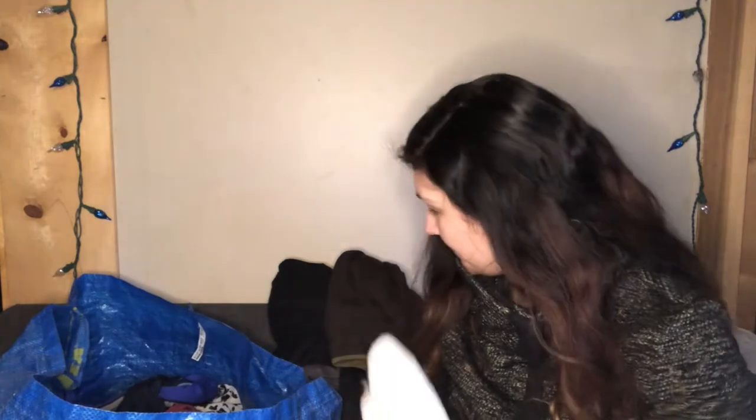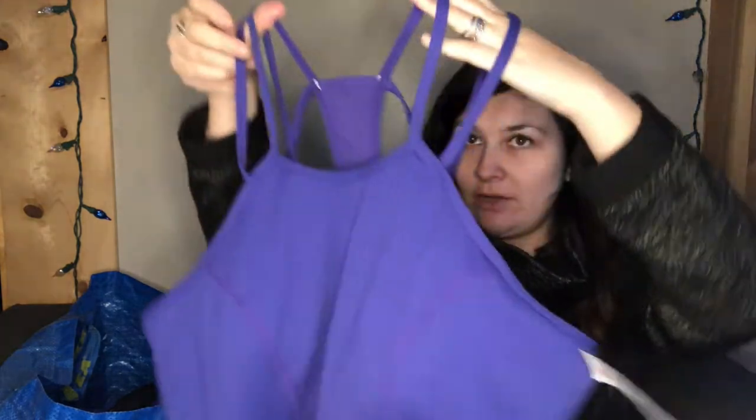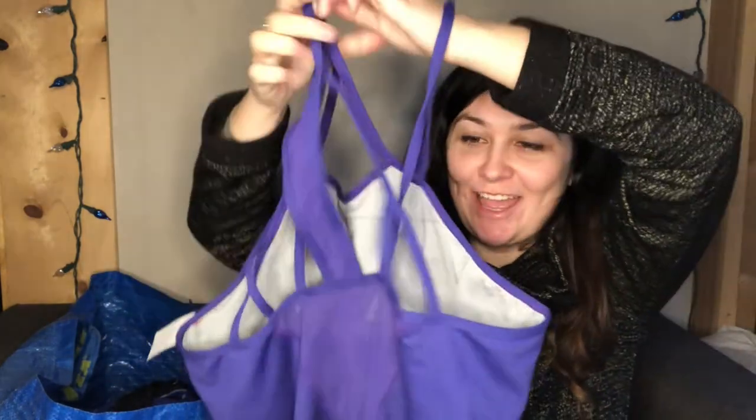I picked up another athletic tank top — $6.99 red tag, so $3.49. The brand is Zella, size extra large. Zella doesn't always do great, but I picked this up because it's a larger size and I don't have many larger size items in my Poshmark, eBay, or Mercari inventory. The workout tank is in good condition with a padded lining inside.